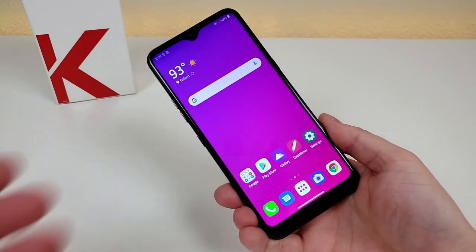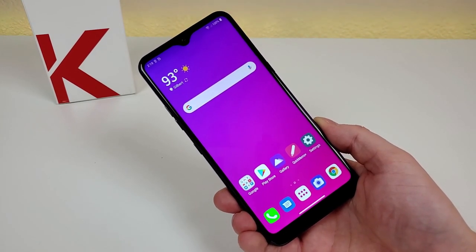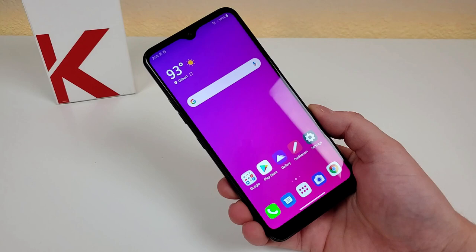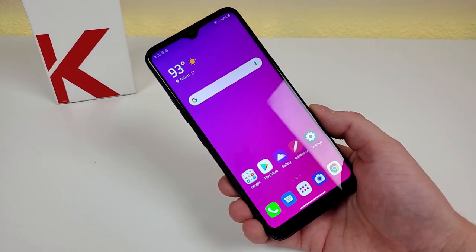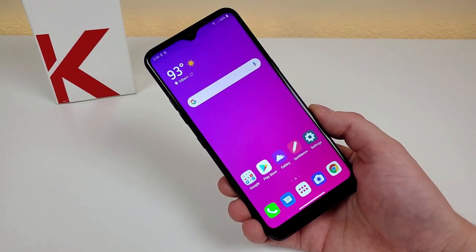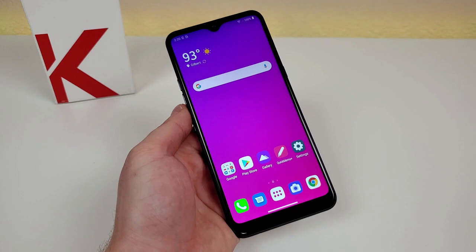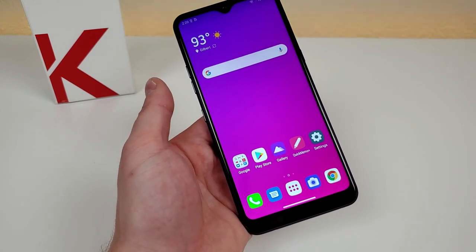Now this variant of the phone is the factory unlocked variant. I did just sell my Boost Mobile K51 because we now have the unlocked model available. Now I know that this phone has been very popular on the various carriers and for the most part I would recommend checking in to see what they're offering this phone at first before getting the unlocked variant. But if you do want the maximum flexibility then at least we now have an unlocked option. To see the most up-to-date pricing for the unlocked LG K51 I will be leaving a link in the video description.